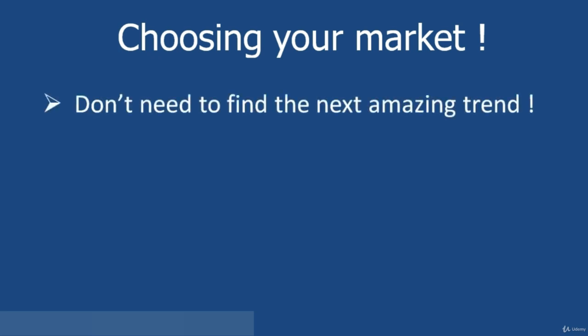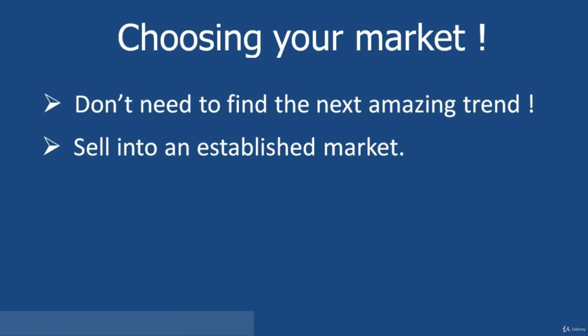The first thing you need to get out of your mind — and it's a big rookie mistake, something I've done in the past — is that you don't need to find the next amazing trend. A lot of my students feel like they've got to find the next most amazing product that everybody's going to want, put it on their site, and somehow everybody's going to pile in and they're going to make an absolute fortune. Now you might be a marketing genius and be able to do that, but for us lesser mortals it's extremely unlikely. So please don't spend a lot of time focusing on what you think might be the next amazing trend. What you want to do is sell into an established market. You are looking for products that are already selling well in markets that are already creating demand for those products.